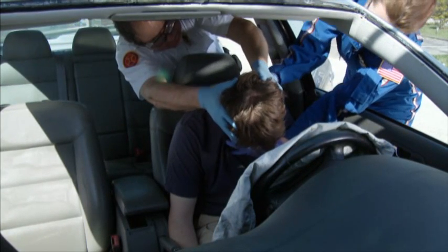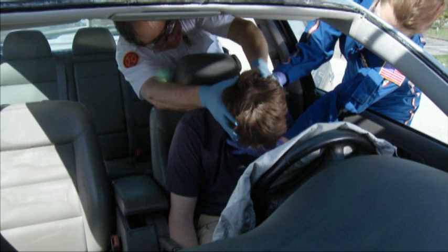After gaining access to the patient, the first provider, whenever possible, assumes a position behind the patient and begins manual stabilization of the patient's head and neck. The second provider assumes a position outside the doorway the patient will be extricated through and supports the patient's upper torso.